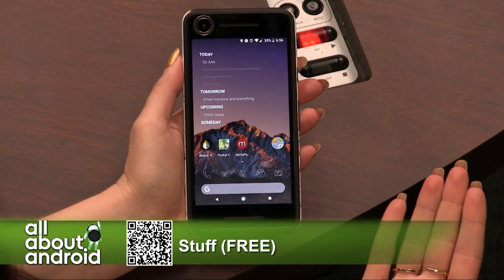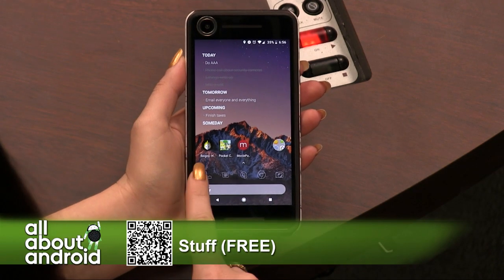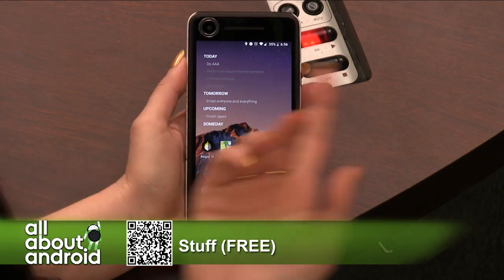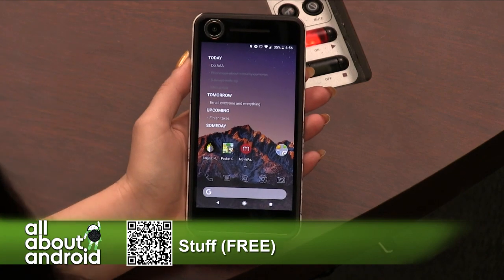And as you can see, it is a widget here on my home screen. I put it on my fun page — this is my fun page with my fun apps. But you could put it closer to the main home screen if you like, if you decide.